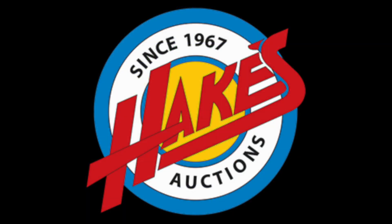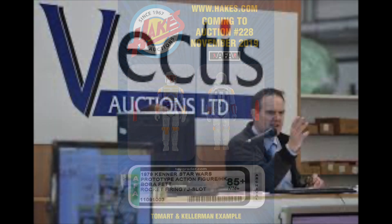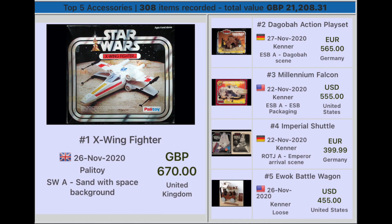Speaking of awareness, just in time for Christmas we have two auctions that should be on your radar. Hicks.com currently has an auction open with a great mix of items up for grabs, while Vectis has one set for Thursday the 3rd of December. Both have lots of items that should appeal to everyone.